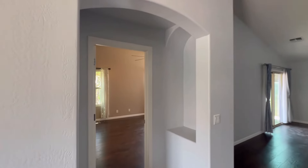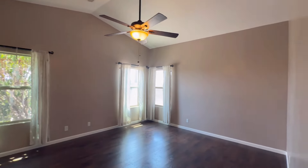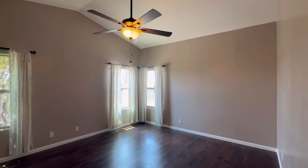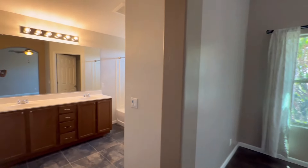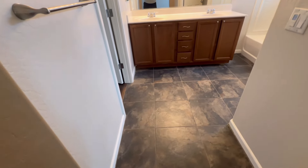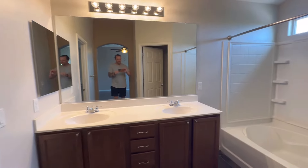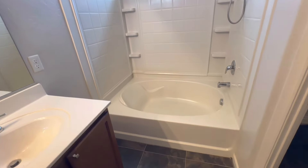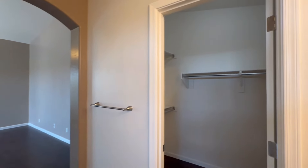On this side of the home we have the primary bedroom with vaulted ceilings in here as well. And then we have the bathroom which switches to tile flooring — two sinks, a giant soaking tub and shower combination, and then you have the walk-in closet over here as well.